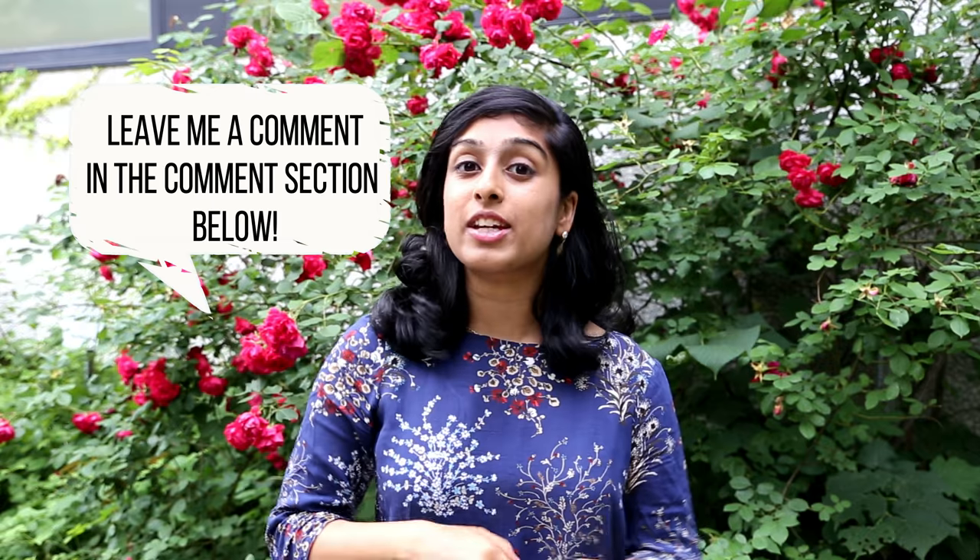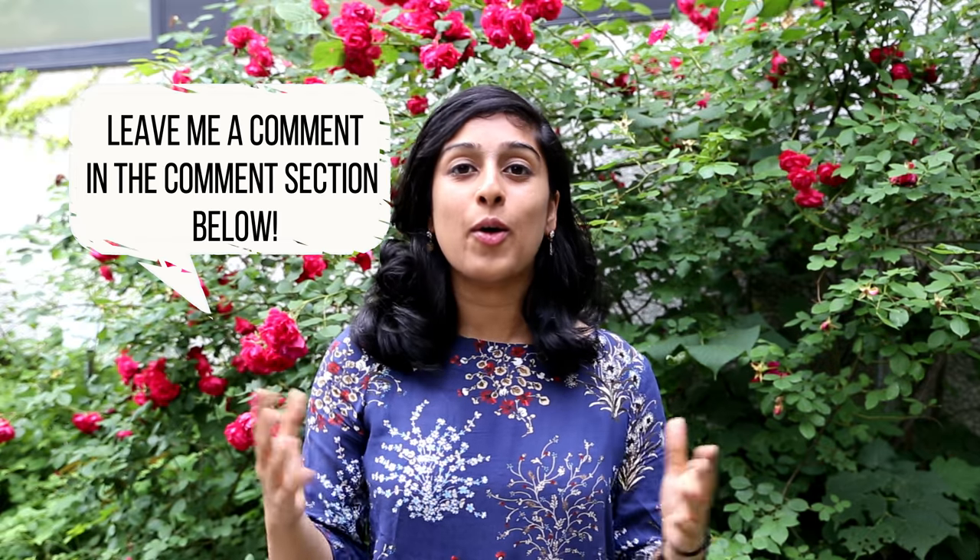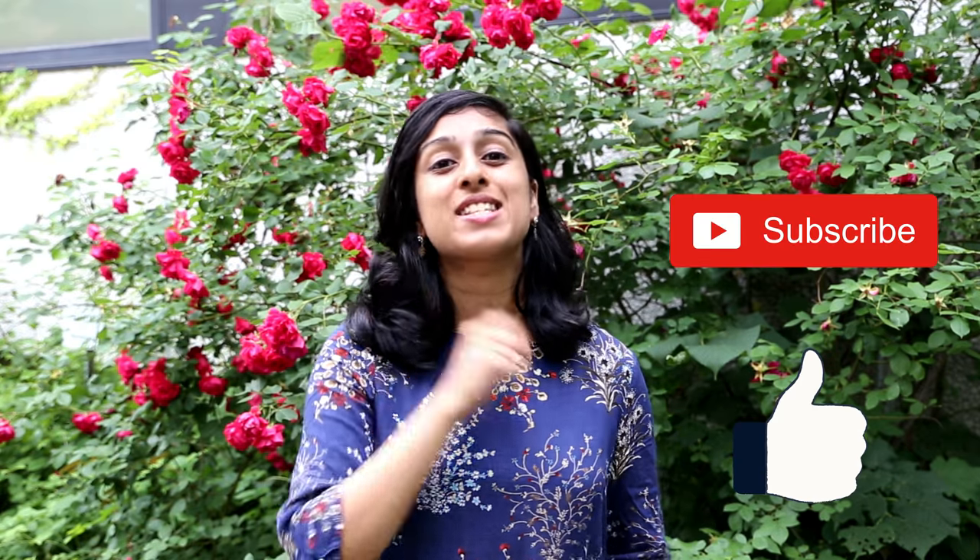Alright guys, that takes us to the end of the video. I really hope that you enjoyed it and that you will leave me a comment in the comment section below — any questions, any thoughts, anything at all would be much appreciated. Also stay tuned for more of my travel videos coming up every Sunday by clicking on the like and subscribe buttons below. See you guys next week!